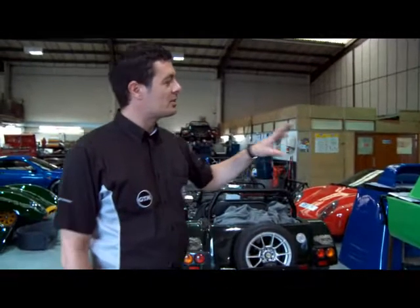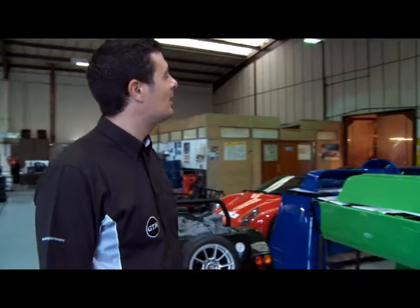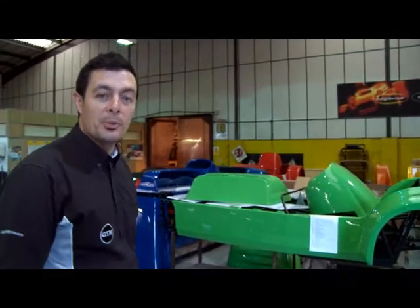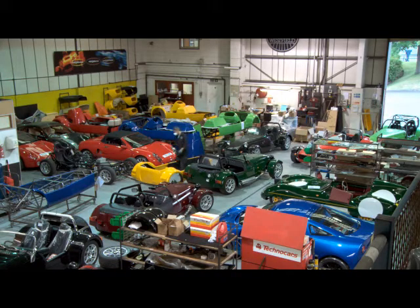This is our kit collection — these kits are waiting to go out this week and will be collected over the next couple of days. There are various kits, from complete kits to starter kits, to purely bespoke kits to suit the customer's requirements.